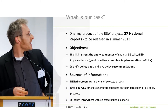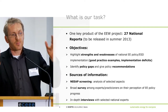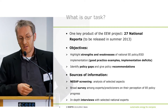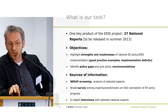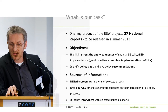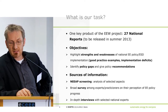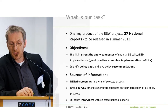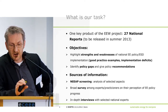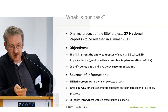Our key product, to be released in summer 2013, will be a comprehensive report consisting of 27 national reports. The objectives are to highlight strengths and weaknesses of the national energy efficiency policies, highlight good practice examples and implementation deficits, and identify policy gaps with recommendations to overcome them. Our sources of information are a screening of the NEEPs and a survey with in-depth interviews with selected national experts.